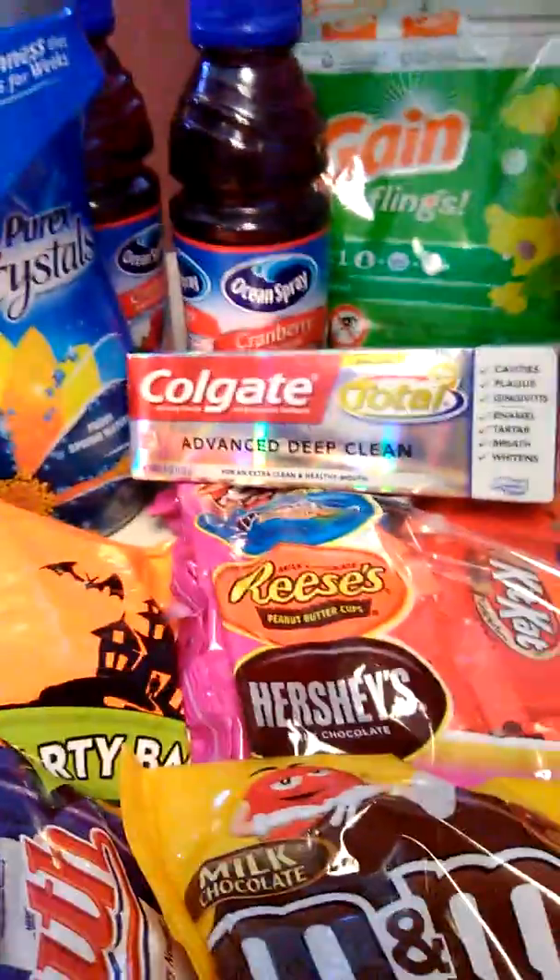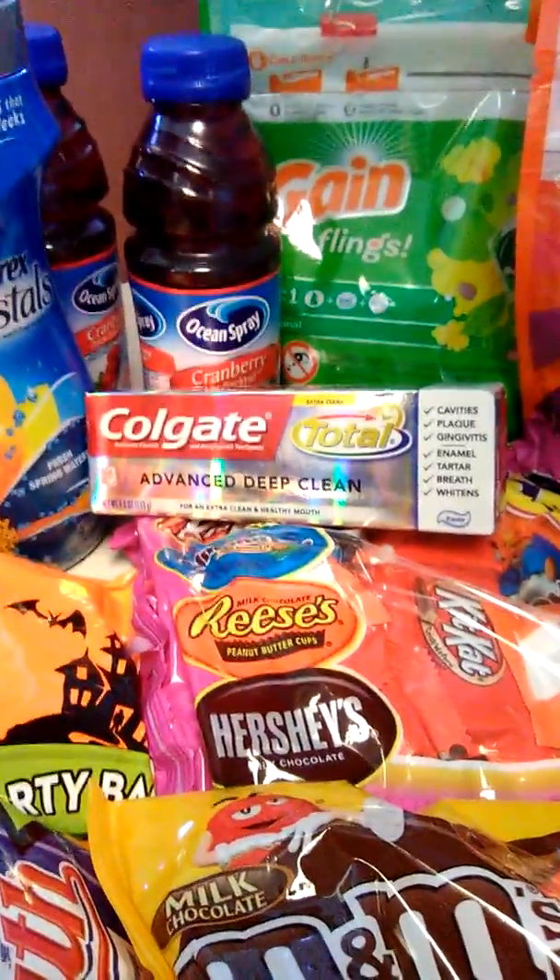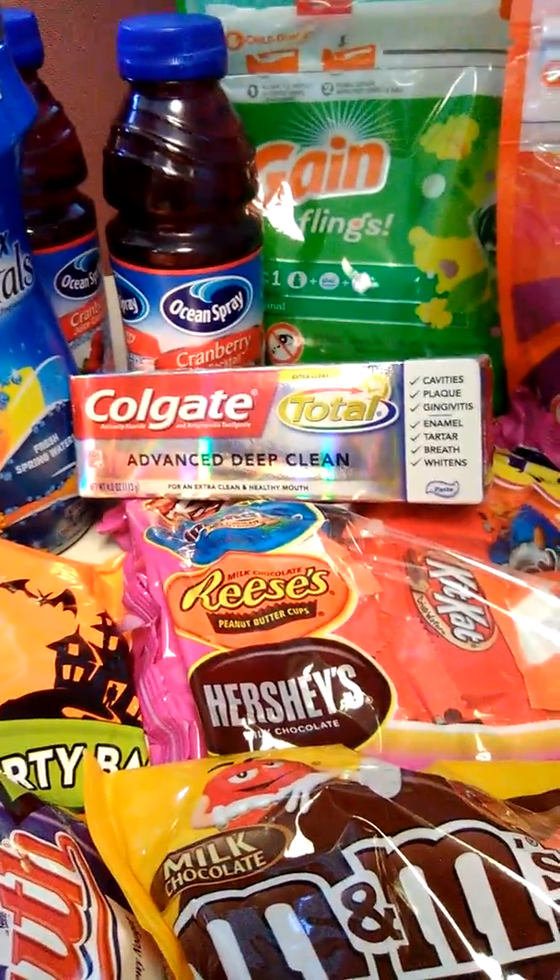Next is the Colgate. The Colgate is $3, and I get $2.50 extra bucks back.